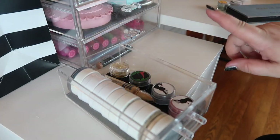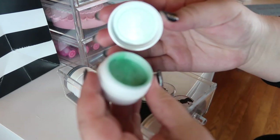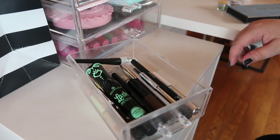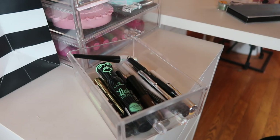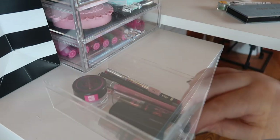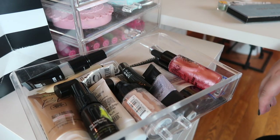I'm using the ColourPop Super Shock Shadow in Sailor from my Panda Palette. For eyeliners, I want to pull out the NYX Jumbo Eye Pencils in white and black for Halloween — that's your basic liner. I don't need anything from my concealer drawer, and I barely use my miscellaneous lip drawer which has lip liners and a lip scrub. Primers I'm pretty set on.